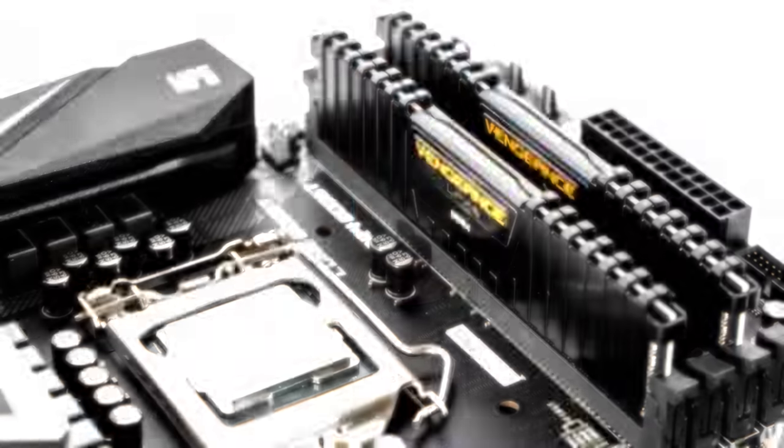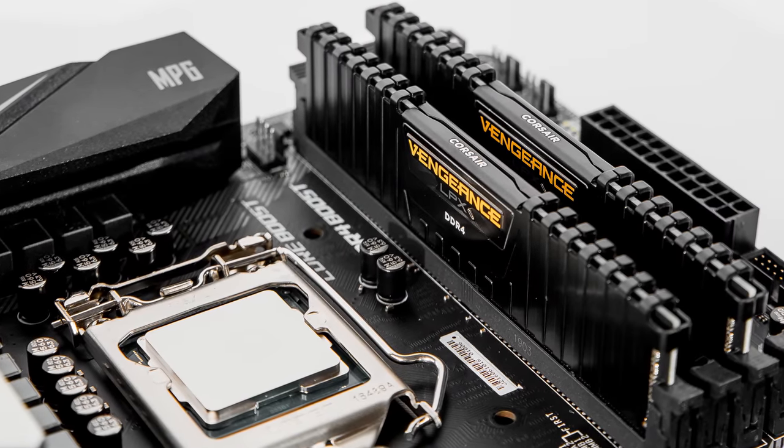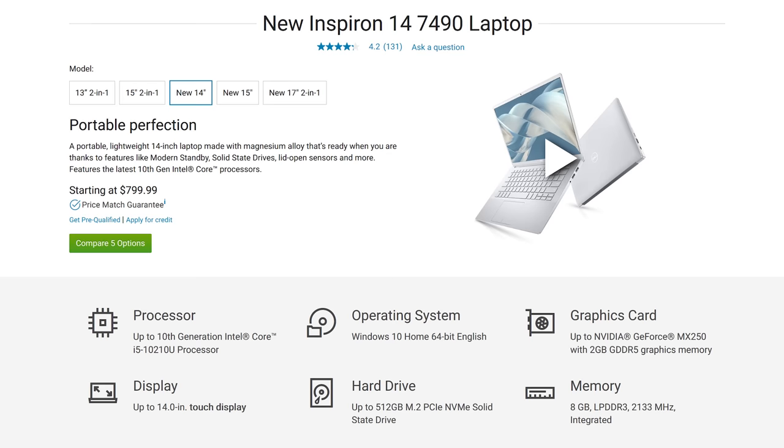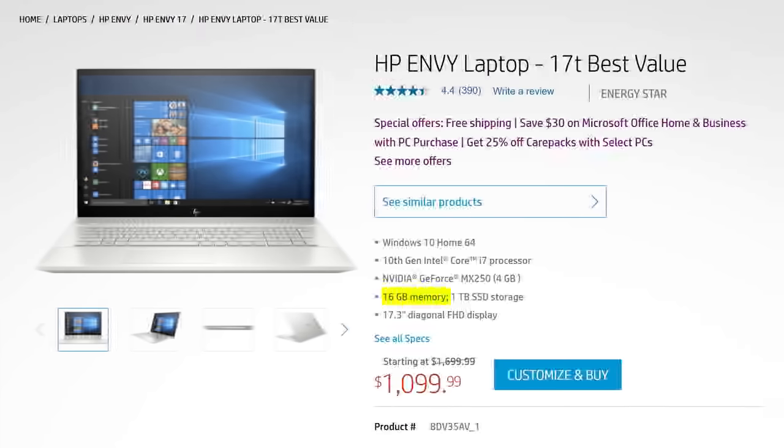Let's start with the kind of RAM that most of us are familiar with — the main system memory living inside your desktop or laptop PC. It's quickly becoming common for budget computers to come with four gigabytes of RAM, while mid-range machines often have eight. On the higher end, 16 gigs or even 32 gigs of memory is easy to find, but is it worth paying a premium for that?